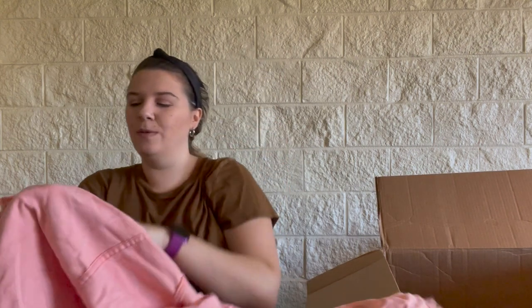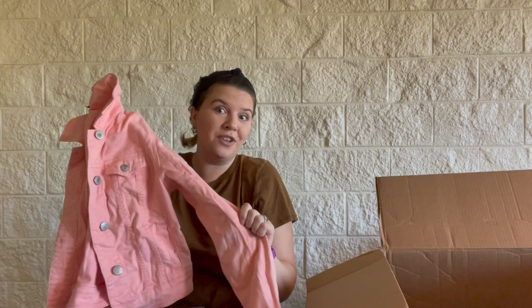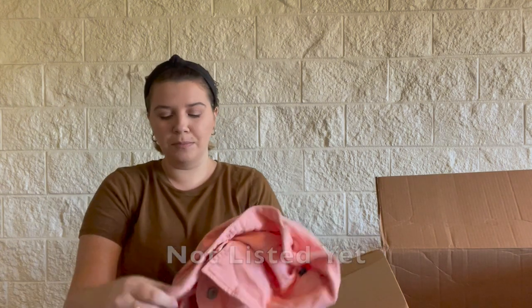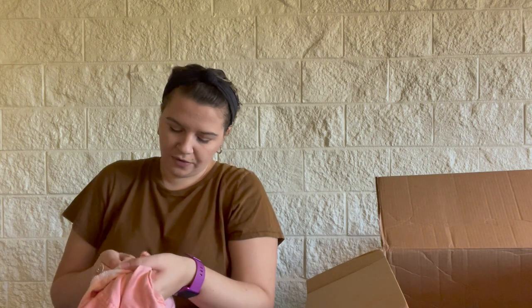I do see a denim jacket, which is exciting, but it is pink — it's American Eagle, size medium. It's like a salmon color, really cute for like a baby shower. Seems to be in good condition. I'll definitely list this, but I don't know how well it's going to do — denim that isn't blue, black, or bleached out just doesn't do super well for me. This is from the year 2012 as well. Hopefully there's some better stuff at the bottom because it's not looking super great right now.